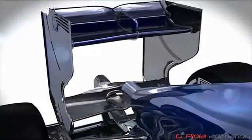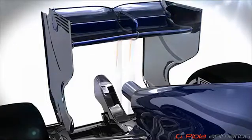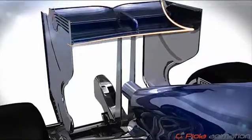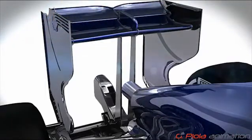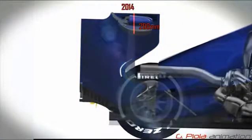Unlike in 2013, this year's cars do not feature beam wings, though vertical support pillars are allowed. Additionally, the main rear wing flap must now fit within a smaller area. The DRS opening has been increased from 50 to 70mm.